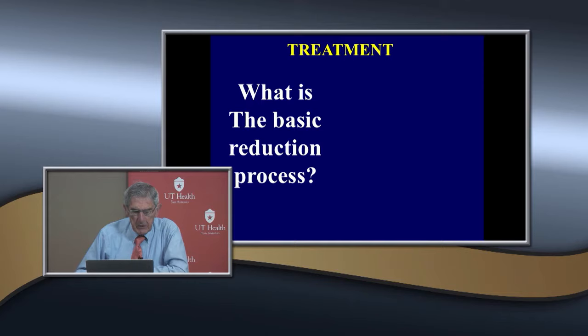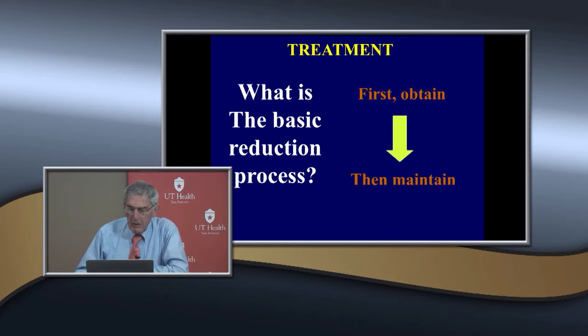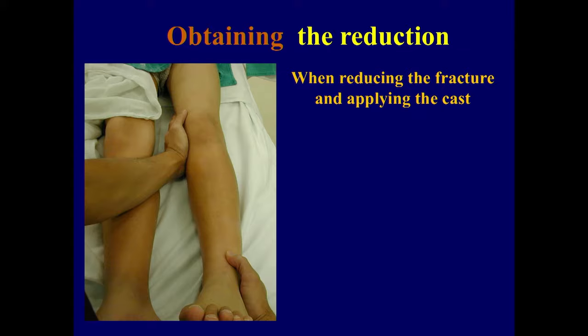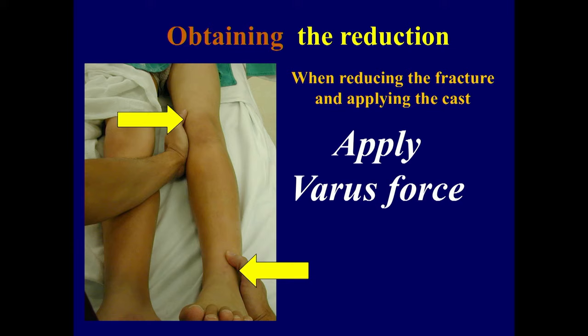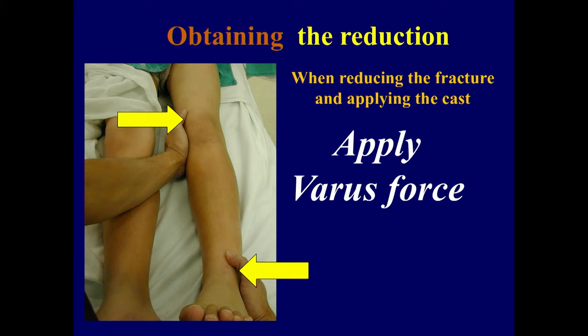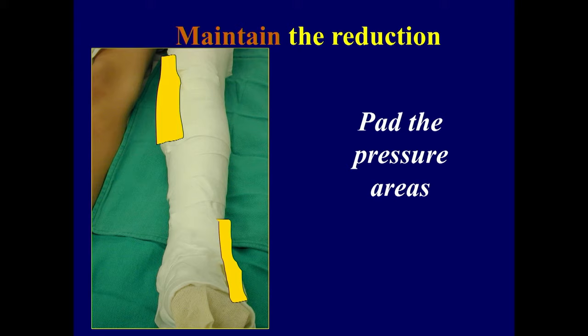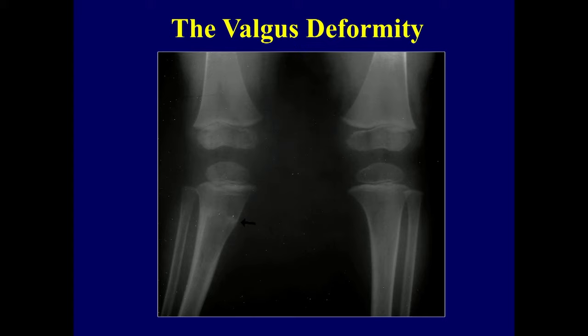The treatment: the basic reduction process is you have to obtain a reduction and then maintain it. Many of these are undisplaced so all you do is put the cast on. When reducing the fracture and applying the cast, you put a varus mold on it. A colleague in Stuttgart said when he did this he didn't have the overgrowth, though that hasn't been others' experience. You have to maintain the reduction and pad over the points of pressure with a varus mold on the cast.